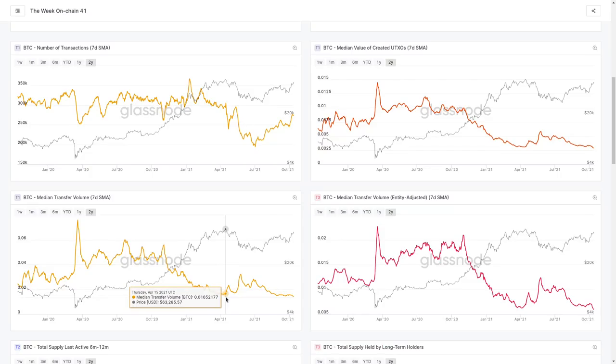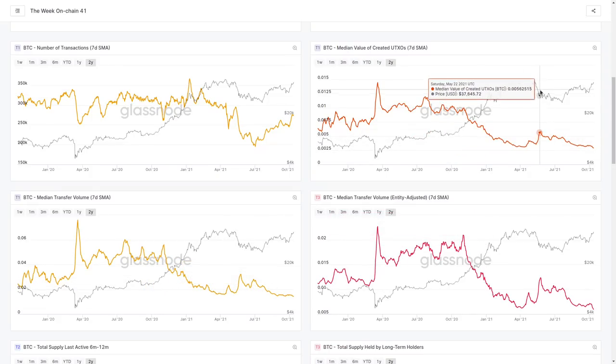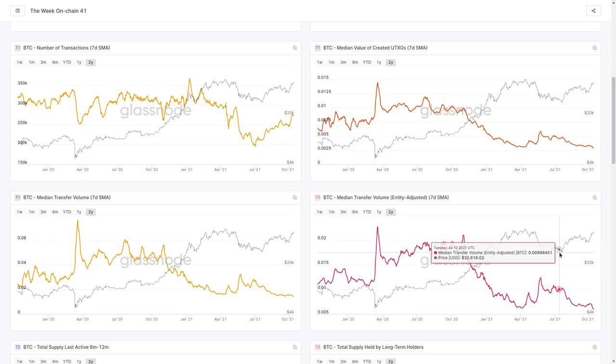During the topping pattern, we actually had declining value — fewer people moving smaller value — very much retail, late-to-the-party behavior. After our May sell-off, however, a 50% correction in prices made valuations more attractive, and the typical value actually started to rise in BTC terms. We can see this in our median value of UTXOs — a little mountain corresponding with our decrease in price — larger sizes being accumulated. This is a telltale sign of accumulation by fairly large buyers.